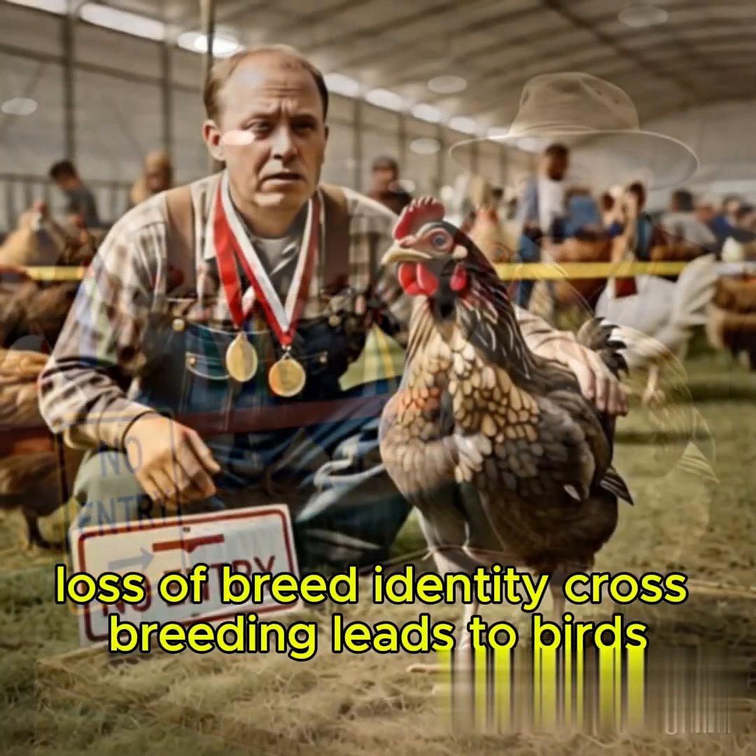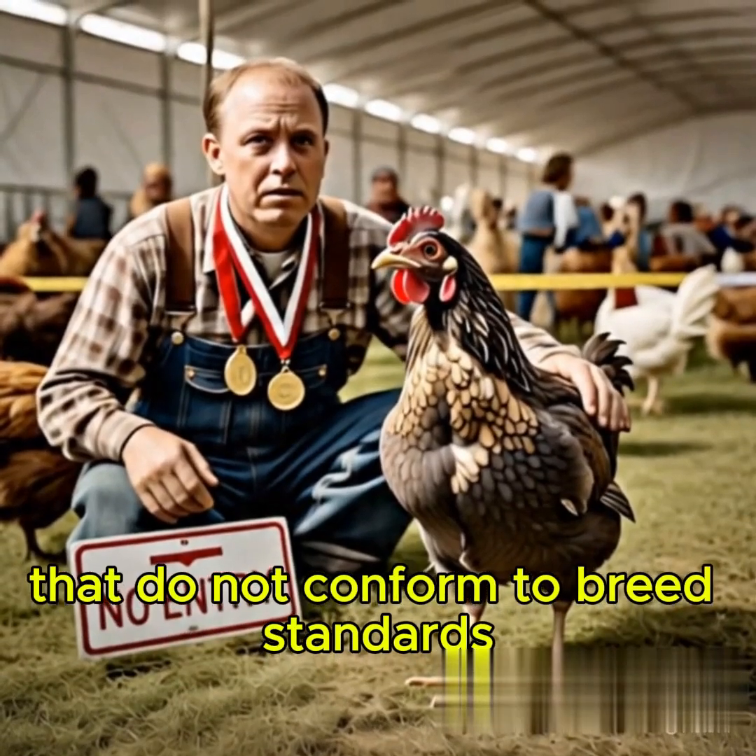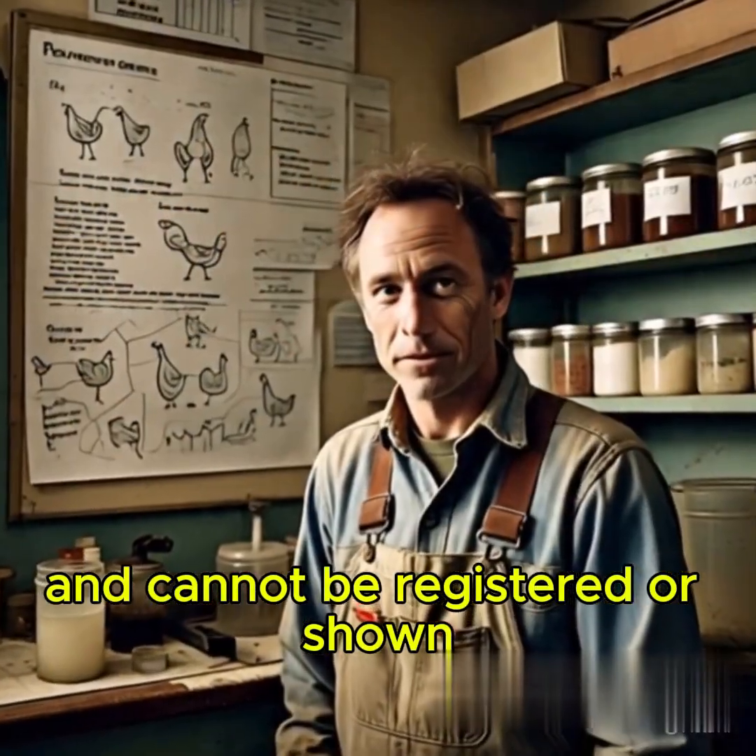Loss of Breed Identity: Crossbreeding leads to birds that do not conform to breed standards and cannot be registered or shown.